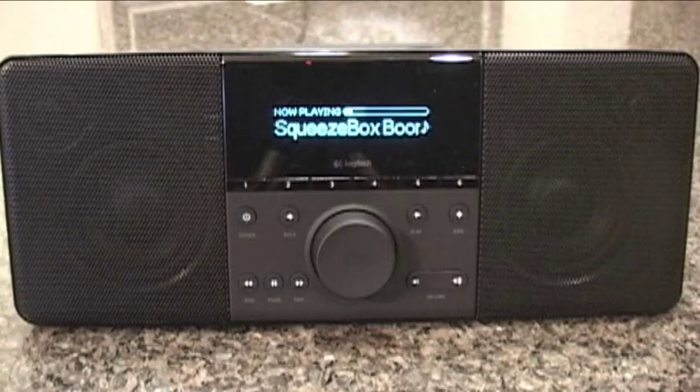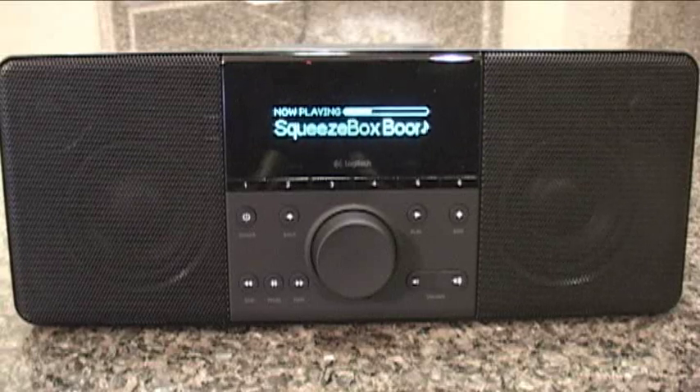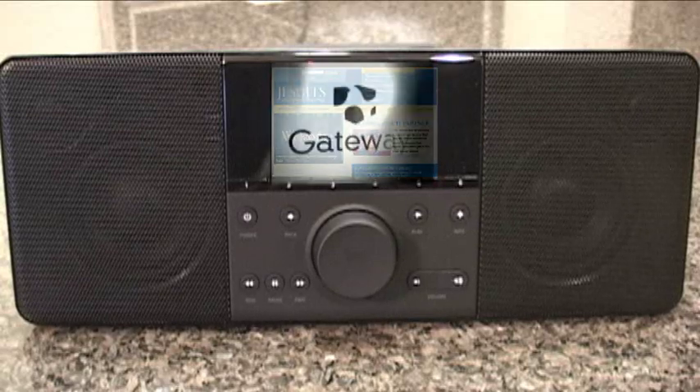Sometimes you just gotta bring the boom. We've got the Logitech Squeezebox Boom on this episode of Gadget. We'd like to thank our production sponsors the California Province of the Society of Jesus and Gateway.